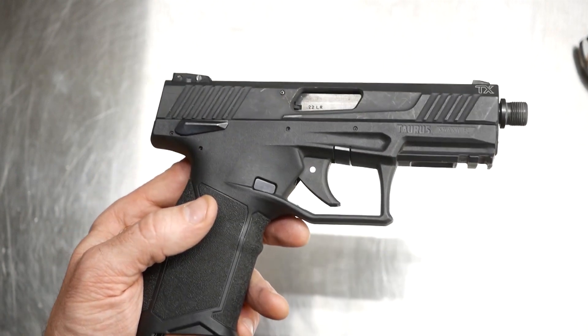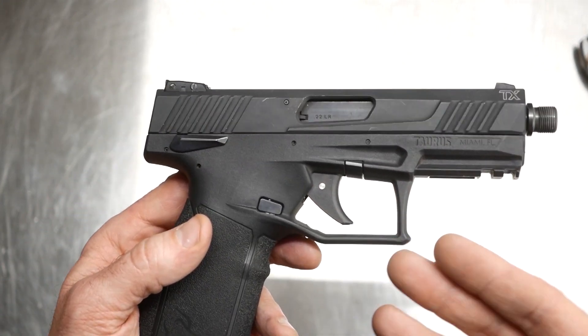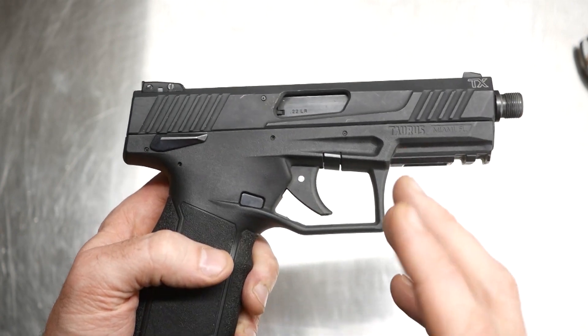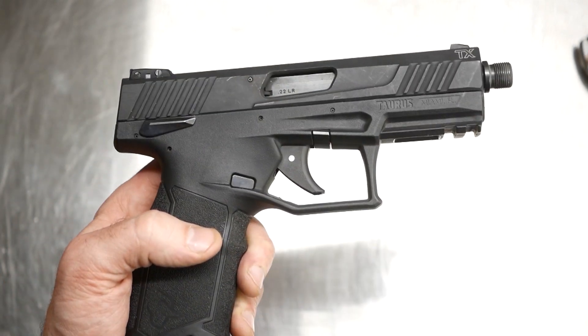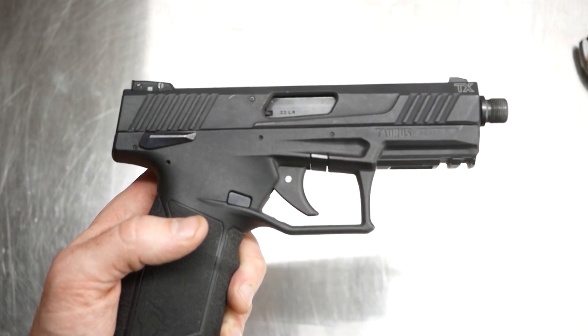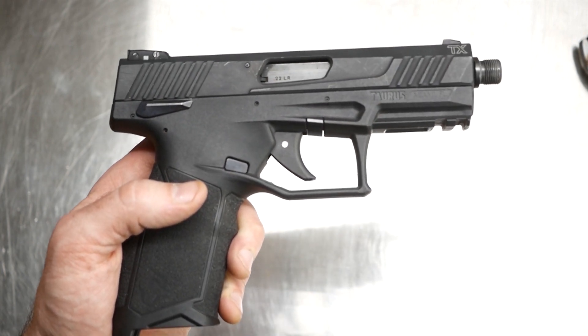So I just called Taurus up and gave them the serial number. From that they could tell mine is a very, very early one — I bought it as soon as they were available. It's within some serial range number, I don't know exactly what. But based off of that, no questions asked.